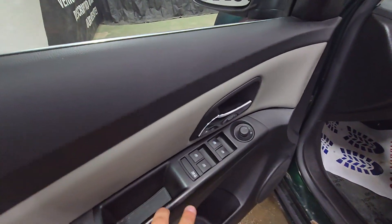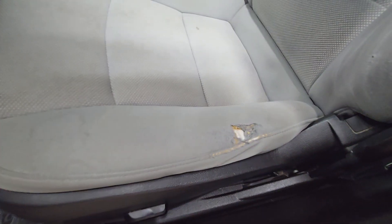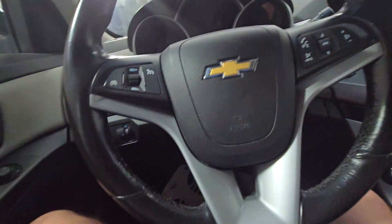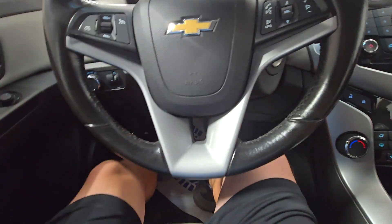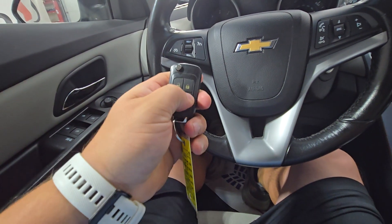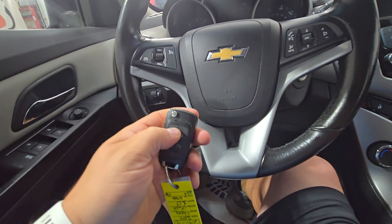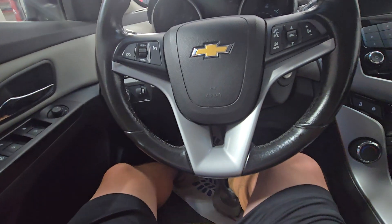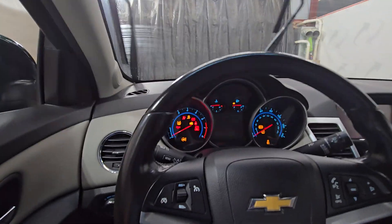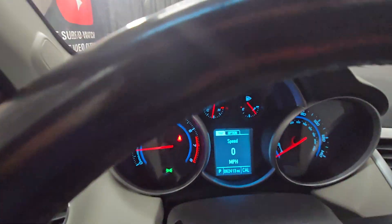Power windows, power mirrors, power door locks. This one does have a power driver seat. There is a little tear in the seat, but again it's a ten-year-old car and it's gonna have some cosmetic imperfections. On the key fob it does have remote start, which works — powers right up.